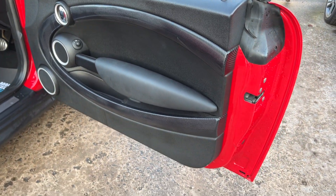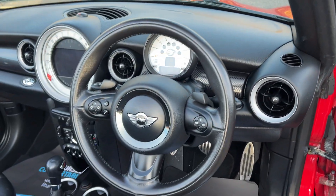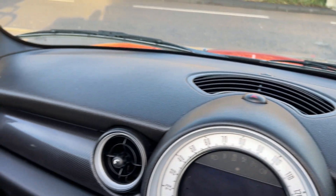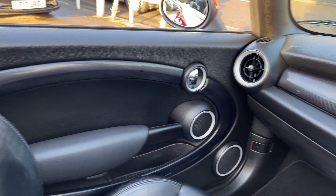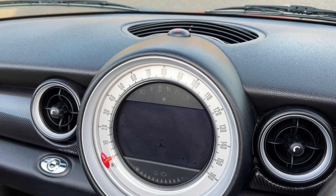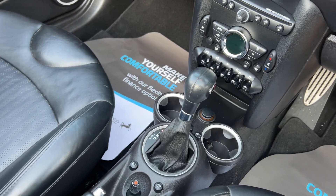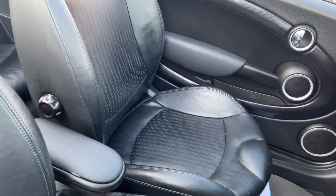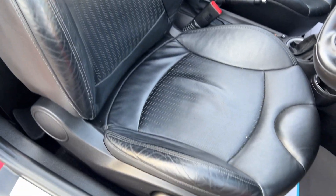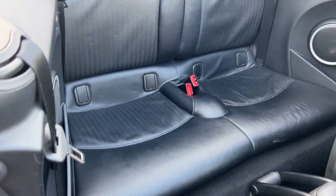Inside the car: electric mirrors here, radio controls on the steering wheel, cruise control. The car has done 50,800 miles. Sat navigation, radio media, air conditioning, electric windows, electric mirrors, automatic. Leather seats in black and two seats in the rear.